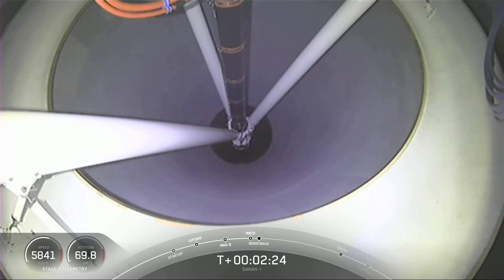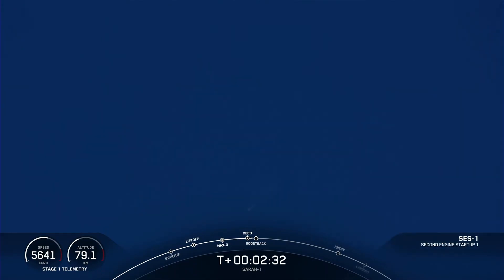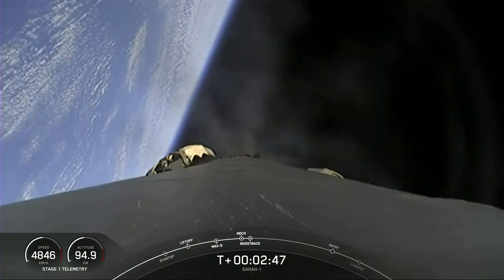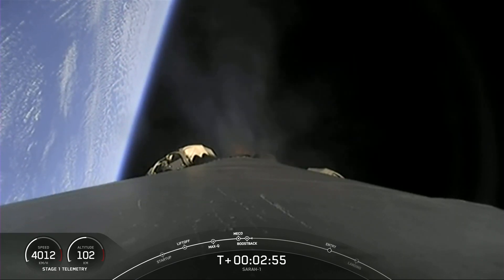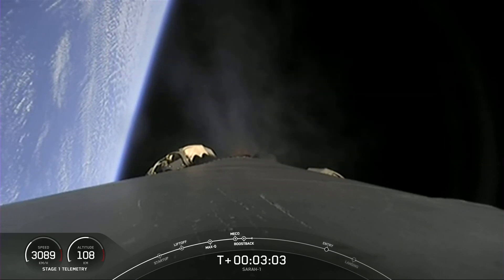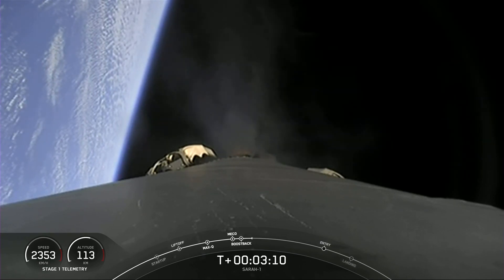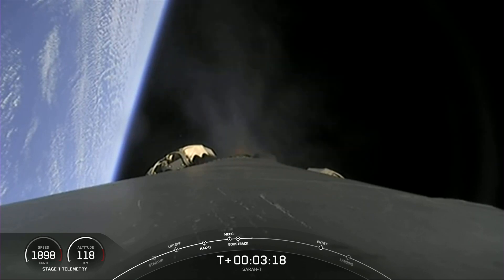We go. Stage separation confirmed. Stage 1 boost back burn is starting. Fairing separation confirmed. So we saw main engine cut off, and we saw the two stages separate from one another. We did get audio confirmation of the second engine start on the second stage Merlin vacuum engine. That's pretty much the last call-out that we'll hear from the second stage, so we'll just focus on the first stage.